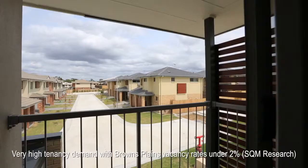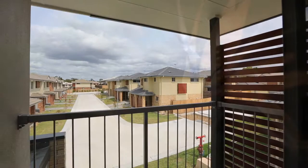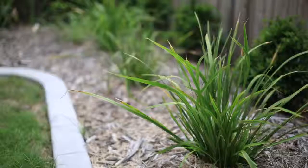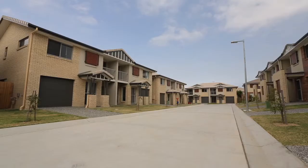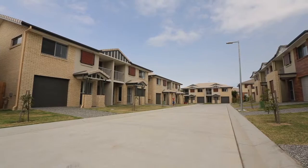The Promenade offers an ideal investment opportunity at affordable prices with low ongoing costs. Completed stock is available for inspection. Call today to view these stunning homes. www.thepromenadeqld.com.au